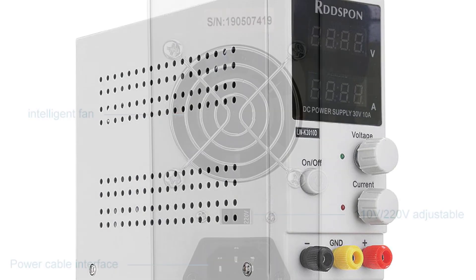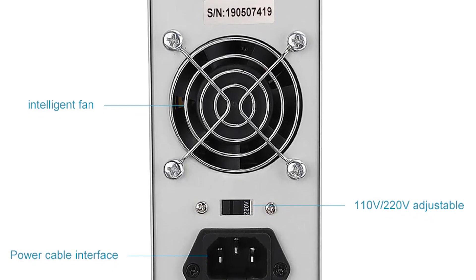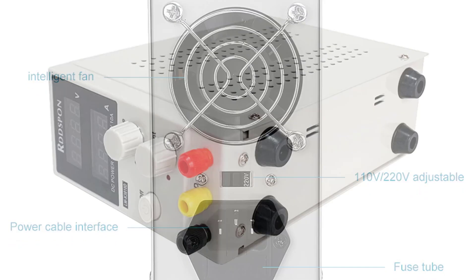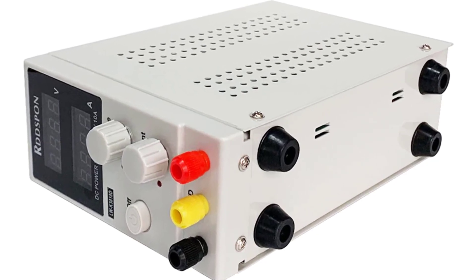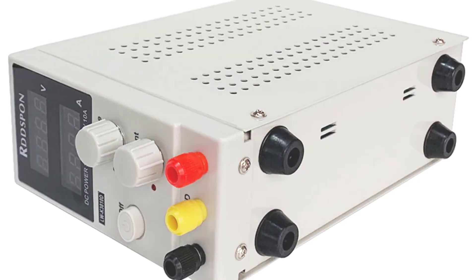Voltage output programs: it has the function of voltage output programs, high stability and no interference, without any ripple and stable output voltage. Output current limit: it has the function of output current limit to ensure the load current is within the output current limit, which will make the output voltage more stable. It is also a great choice for testing your electronic devices at home or in the lab.